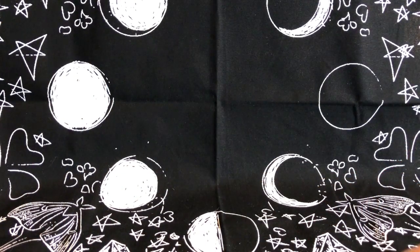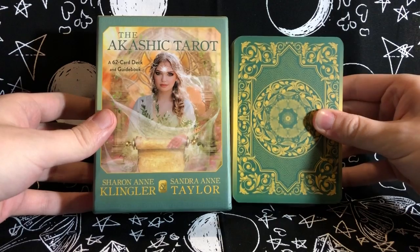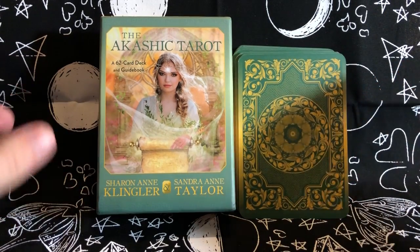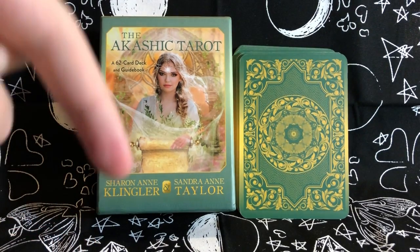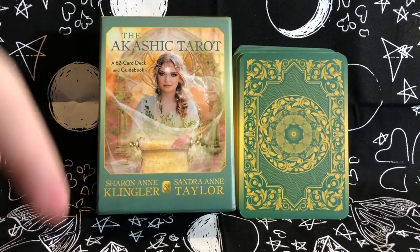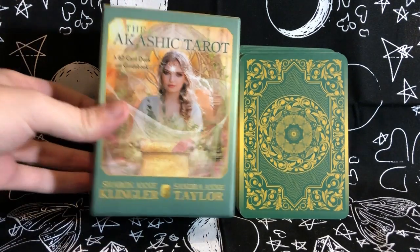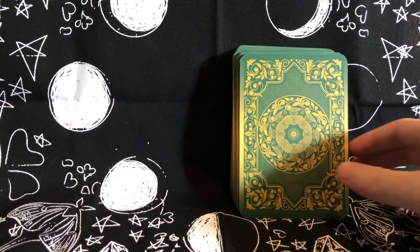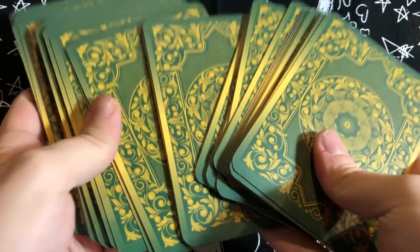I just really want to thank you guys for hanging out with me. I know this was a longer video but I felt like this particular deck called for it. This was a walkthrough of the Akashic Tarot by Sharon Ann Klingler and Sandra Ann Taylor. If you're interested in Sandra's Akashic records course, I'll put the link below, along with the Hay House link for the deck. I hope you loved it — I really love this deck. Just get past the title, use it any way you want, and I'm super excited for it. Thank you so much and I'll see you guys soon!